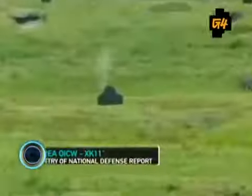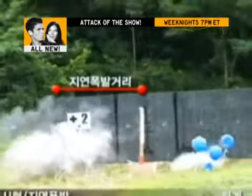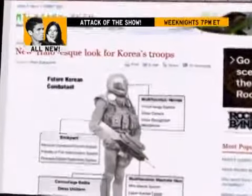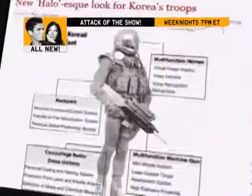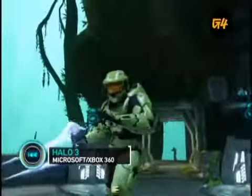The XK-11 fires both standard rounds and 20-millimeter grenades. It uses thermal imaging and lasers for targeting, giving soldiers easy point-and-shoot capabilities. Korea's Agency of Defense Development plans to start producing the combat suit and rifle in 2009. Energy Sword is not included.